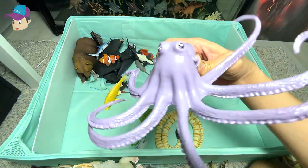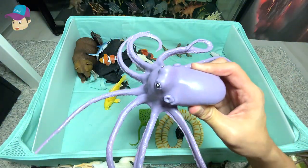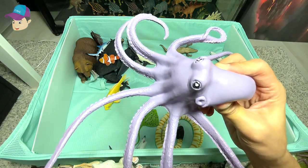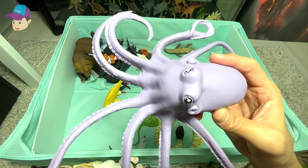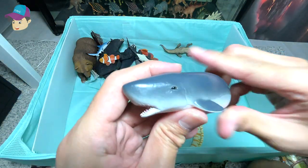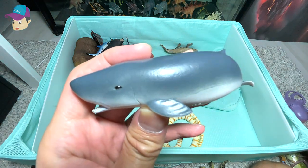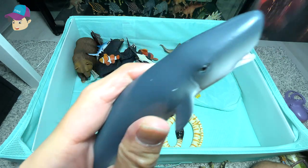A purple huge octopus right here. Octopuses are really amazing and mysterious animals — they are able to change their body color and also their body texture. This is a pygmy sperm whale. They are about the size of a dolphin and not as large as other whales we normally see.